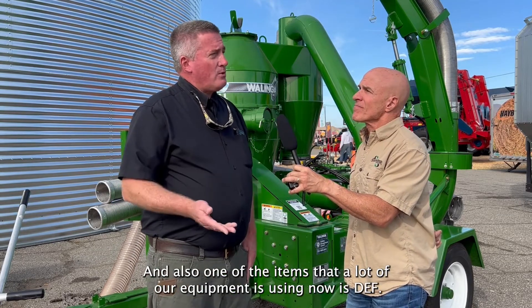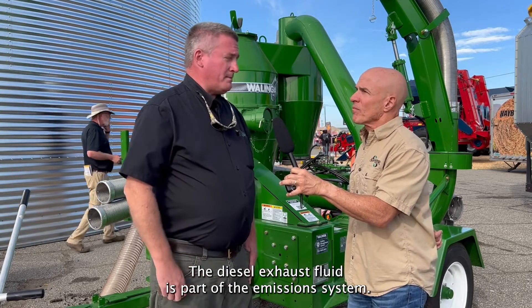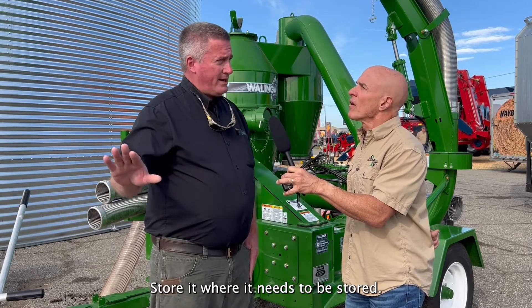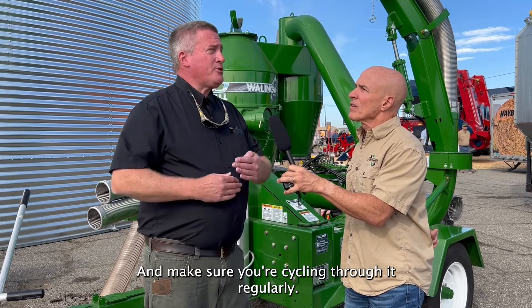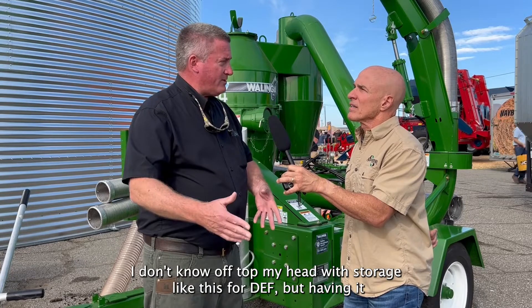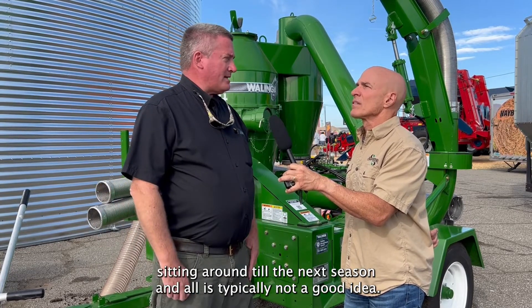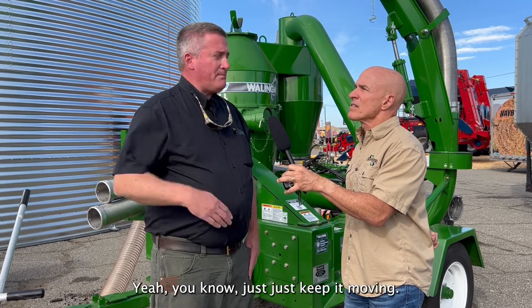One item a lot of equipment uses now is DEF — diesel exhaust fluid — which is part of the emissions system. Know how to handle your DEF properly: store it where it needs to be stored, use dedicated equipment for it, and make sure you're cycling through it regularly. Having it sitting around until the next season is typically not a good idea — it's like your fuel, just keep it moving.